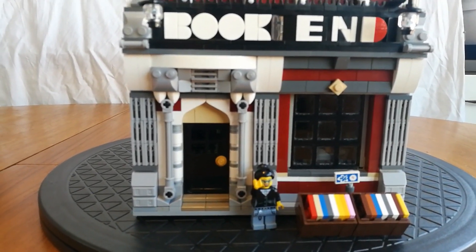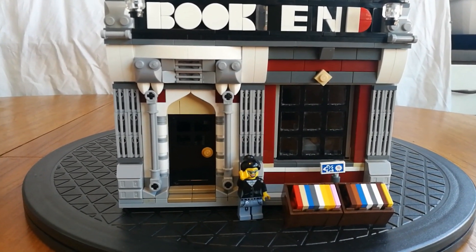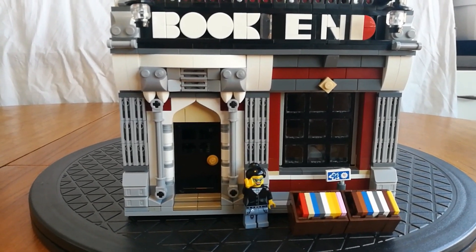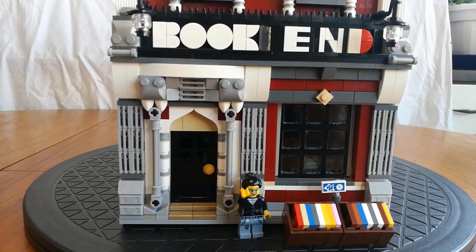There you go, that's my bookshop MOC. I'm fairly pleased with it, I hope you liked it. If you did, you can always like and subscribe because that's nice to do. Okay bye, I'll see you later. Thank you.